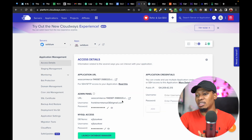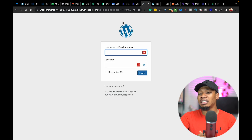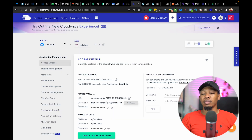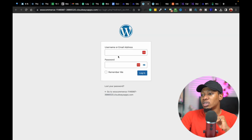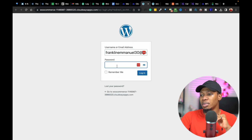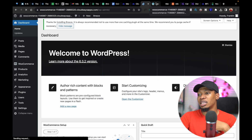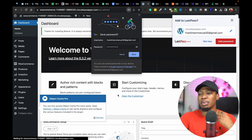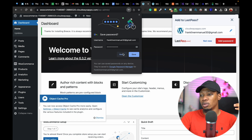Let's go back to our details and open up our website. Once I open this up, you can see it's taking us to our WordPress admin. What I'm going to do next is copy my username, come in here and paste it, then go back and copy my password and paste that too. Once I click on Login, you can see we already have our WordPress dashboard.